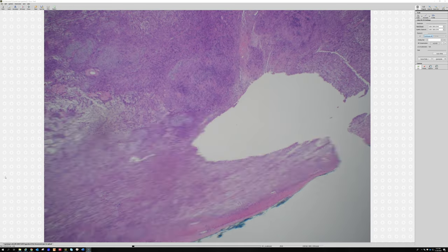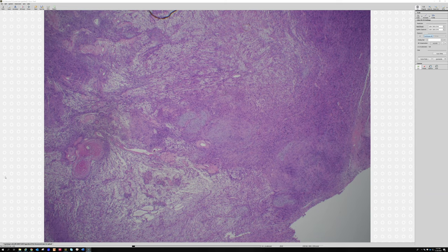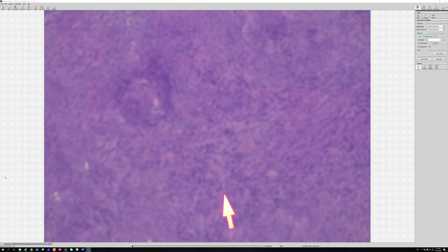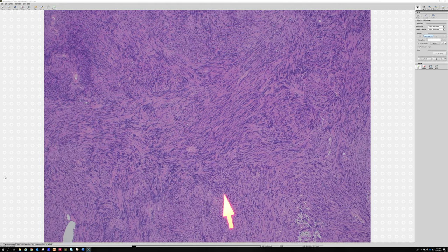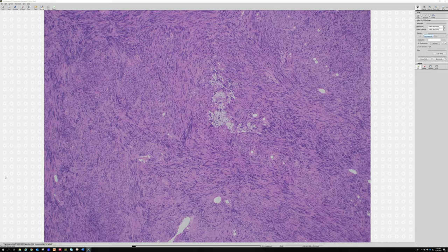This one is particularly nice because you can really see the hypercellular Antoni A areas, which sometimes become quite cellular — almost fascicles here. There are times you can get so much cellularity in the middle of a schwannoma that people can sometimes get concerned for malignancy. Usually you don't have very many mitoses in schwannoma, although sometimes there can be exceptions.